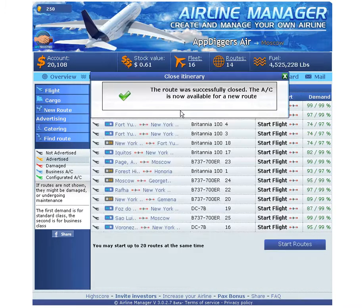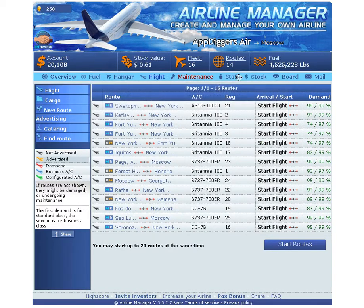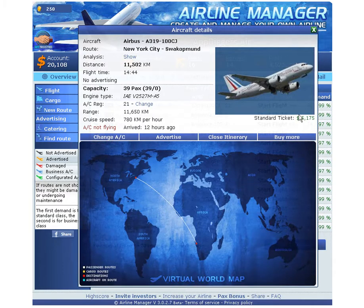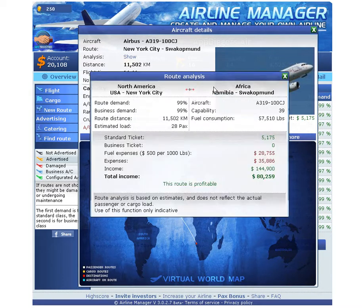Now I want to take a look at my Airbus, registration number 21. Seems legit - standard ticket, five grand, going from New York to some South Africa region. We got 28 out of 39 load, consumption is fifty-seven thousand pounds, and the return is 80 grand. This is pretty expensive with very low return on the money spent on gasoline.